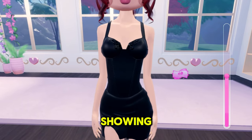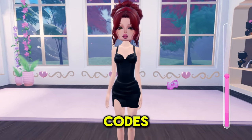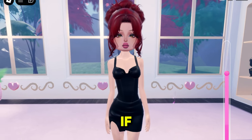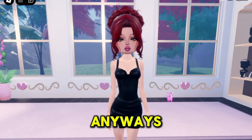Hey guys, it's me Pi. Today I will be showing you guys all of the brand new codes that were just released in Dress to Impress. Don't forget to like if you find the video helpful. Anyways, on to the codes.